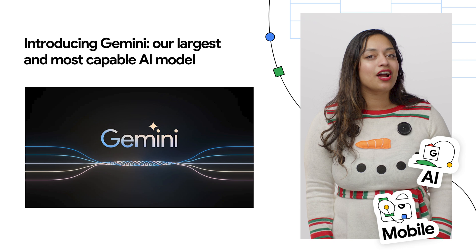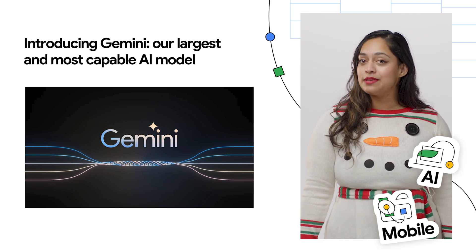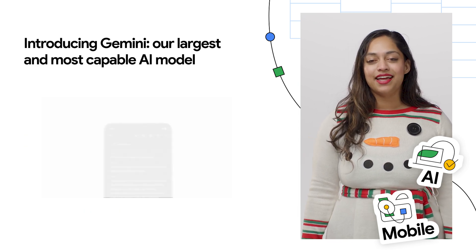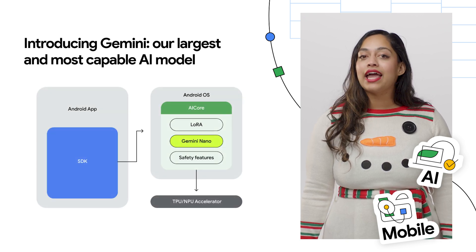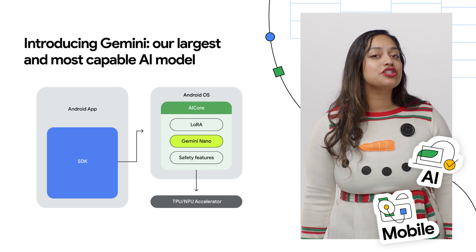We recently announced Gemini, our most capable foundation model yet. Gemini was designed for flexibility, so it can run on everything from data centers to mobile devices. Gemini Nano is our most efficient model, built for on-device tasks. Android AI Core is a new system service in Android 14 that provides easy access to Gemini Nano.